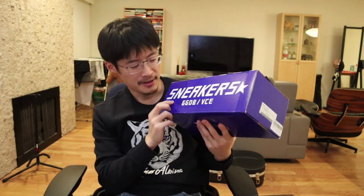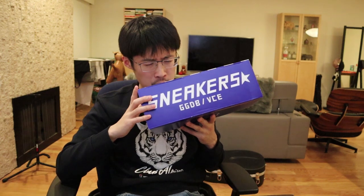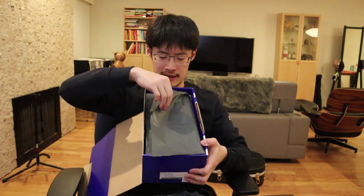Without further ado, let me show you their sneakers. They come in this blue box that says 'Sneakers' — GGDB stands for Golden Goose Deluxe Brand. These are all made in Italy. They have several different styles of shoes, but their most popular style is one called the Superstar, and that's the one I'll show you now.